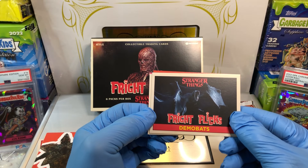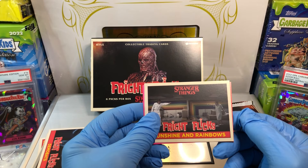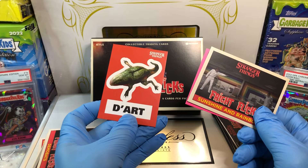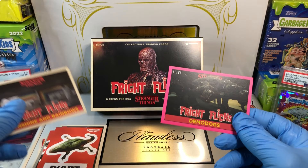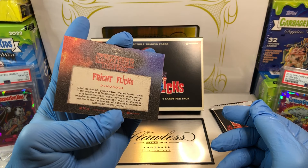So we got Demobats — those were funny. Sunshine and rainbows. We got a dart, a little darty dart dart. And a pink Demodogs. Pink Demodogs — it's not every day you get pink Demodogs.